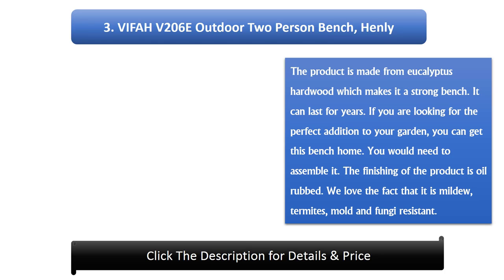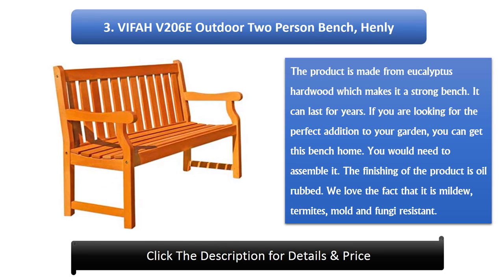Number 3: Viffer V206E Outdoor 2-Person Bench Henley. The product is made from eucalyptus hardwood which makes it a strong bench. It can last for years. If you are looking for the perfect addition to your garden, you can get this bench. You would need to assemble it. The finishing of the product is oil-rubbed. It is mildew, termite, mold and fungi resistant.